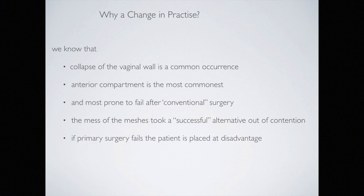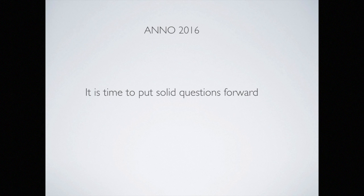The recent phase of mesh surgery and the mess it left behind directs us to a new approach — one that should not leave the patient at a disadvantage, especially if suboptimal results follow primary surgery. In 2016, we need to stand back from what we are doing in pelvic floor surgery and some urgent questions had to be asked.